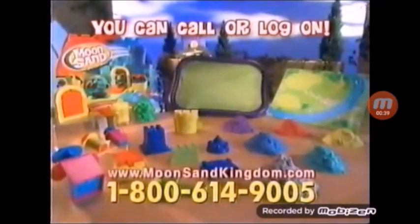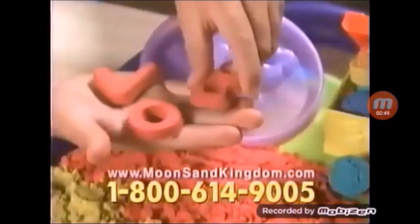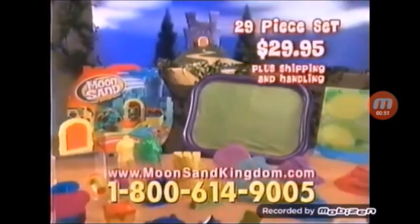You can call or log on to get this amazing Moon Sand Treasure Kingdom set for $29.95, plus shipping and handling! With your order, you'll also get two Moon Sand containers and lids with built-in mold! Plus we'll double up on all six Moon Sand colors! You get this entire 29-piece Treasure Kingdom set for $29.95, plus shipping and handling!